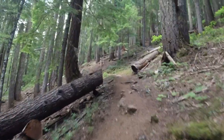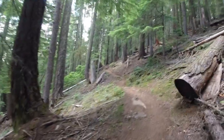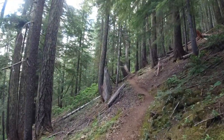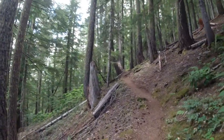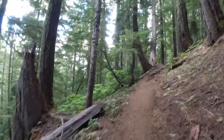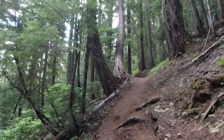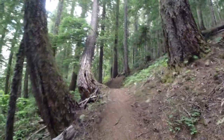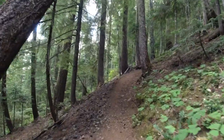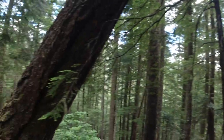Gates Creek Trail starts off with a bang — it is uphill. The first part is more, shall we say, rustic; it refines as it goes on. I think the first 500 feet of elevation gain is within the first quarter mile. It's a steep one. You think you're going to find a little flat spot to rest, but no — it just keeps going up.